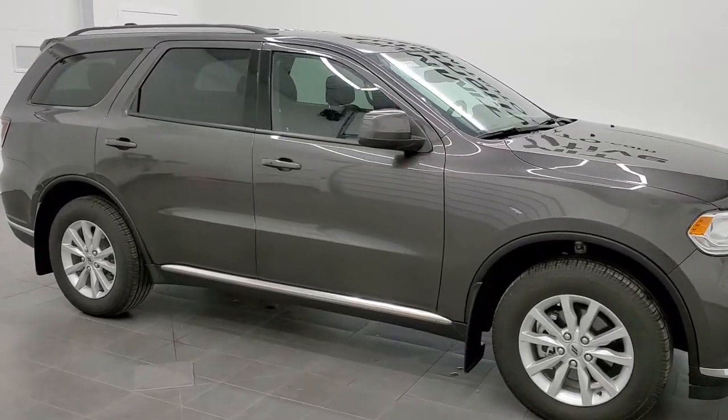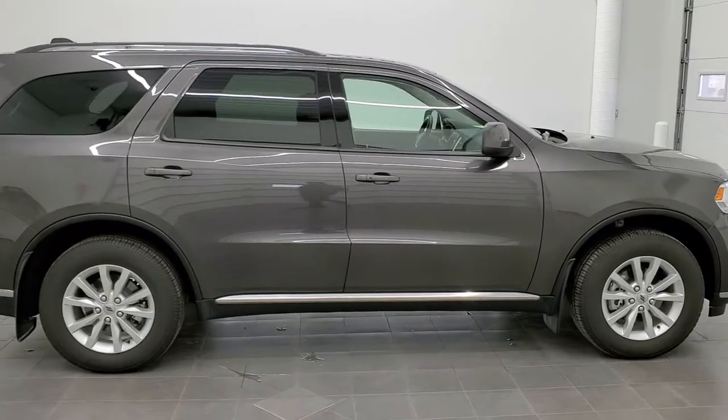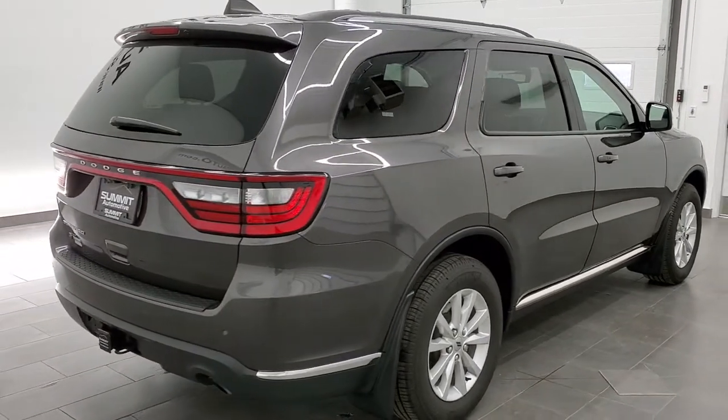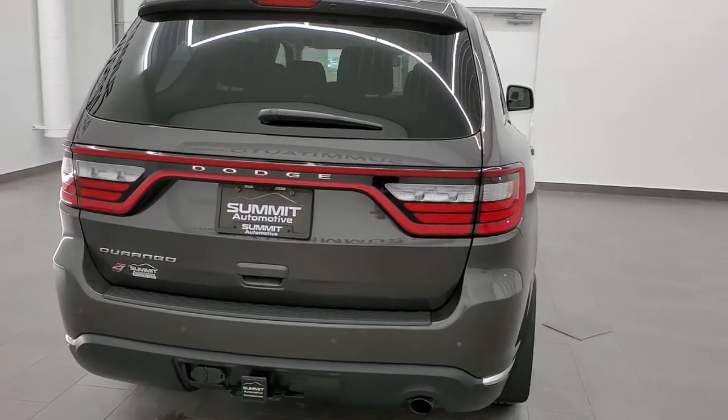This is stock number 21T87A. We are here at Summit Automotive in Fond du Lac, Wisconsin, your new and used Dodge and Dodge Durango headquarters. Today we are checking out this ultra-clean 2020 Dodge Durango All-Wheel Drive SXT Plus.